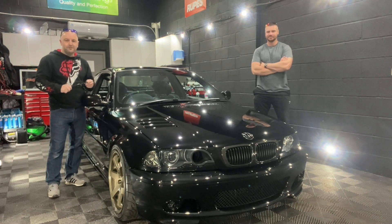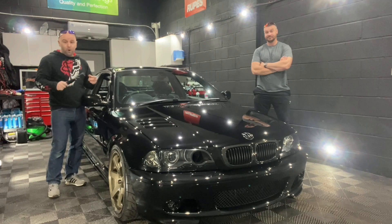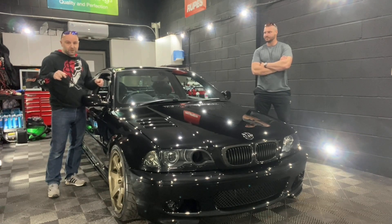Hi guys, welcome back to the channel. So today I'm not getting any work done on any of my cars. I'm here to see the owner, Kev, and his lovely E46 BMW.